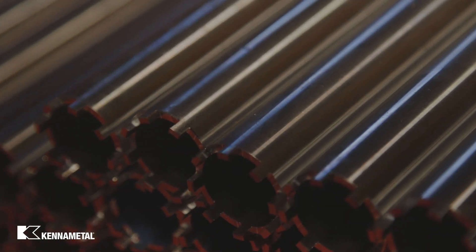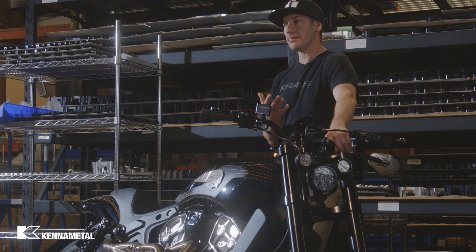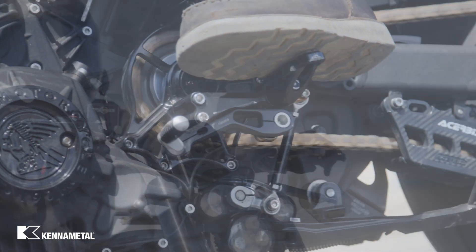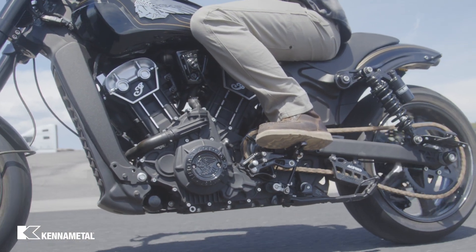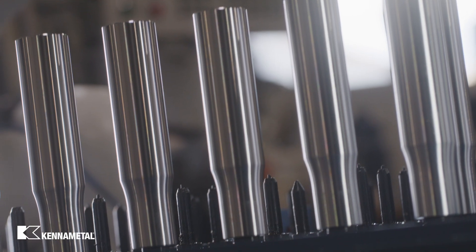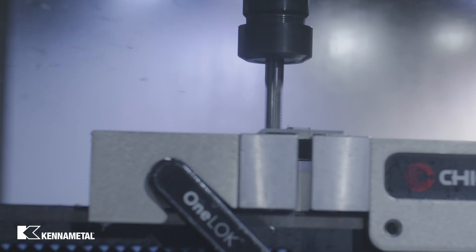Kennametal came to us — I think early on it was a major player in the tooling industry. Originally we picked it up in the lathe department, and it was probably even some manual stuff that we started using with Kennametal. Then, primarily with our long drills, almost every one of our products has holes and threads, so we're doing a ton of drilling. We found that Kennametal stood above and beyond anybody in the drill department.